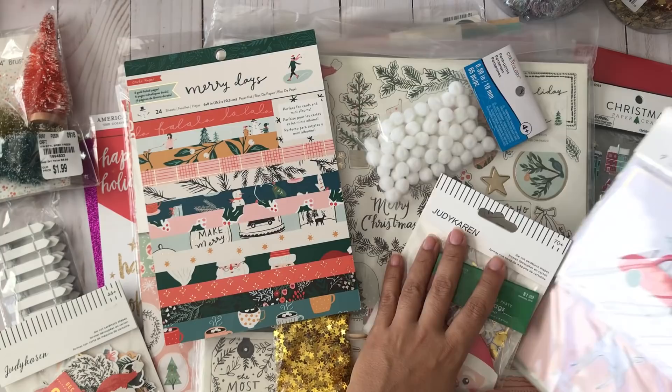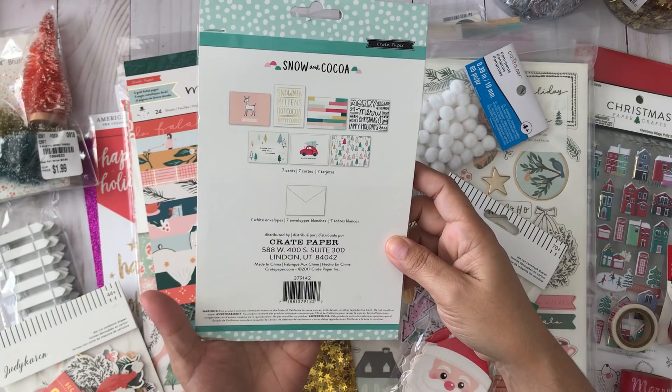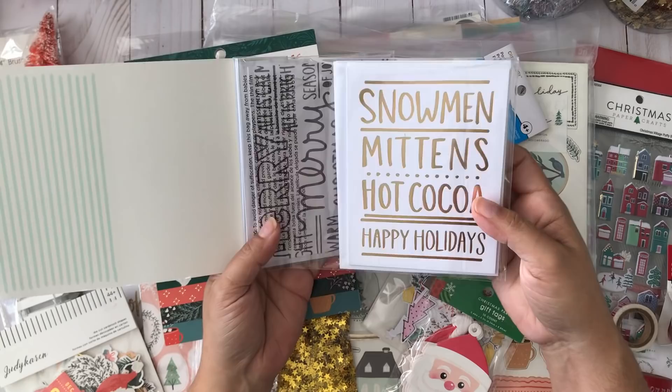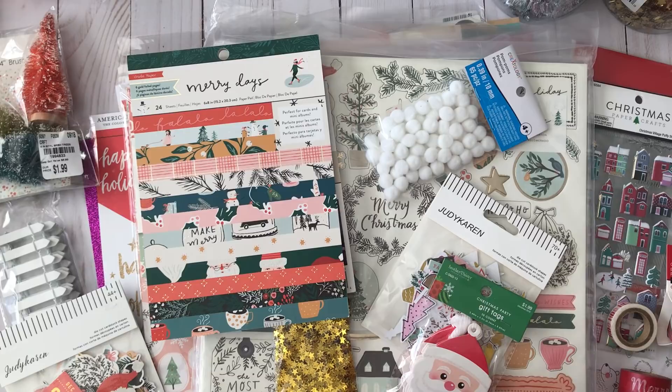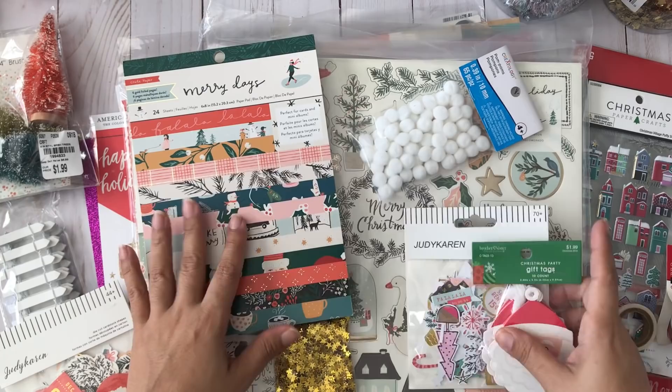The second week I went back to Tuesday Morning trying to find the femur pack and found these Christmas cards instead. I'm not going to use them as Christmas cards — I picked them up because they have awesome elements I can use to make inserts or for whatever project I need. That was also $2.99 at Tuesday Morning.